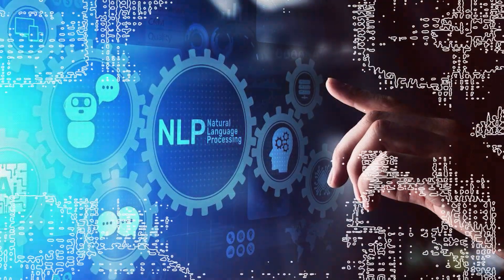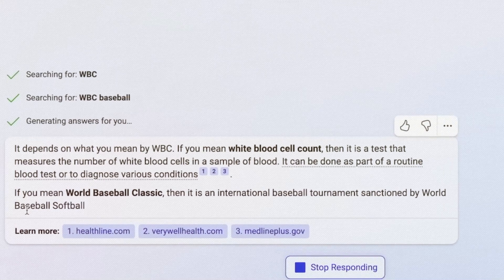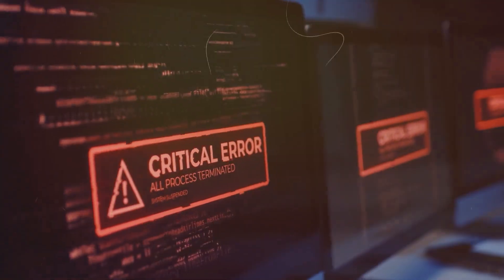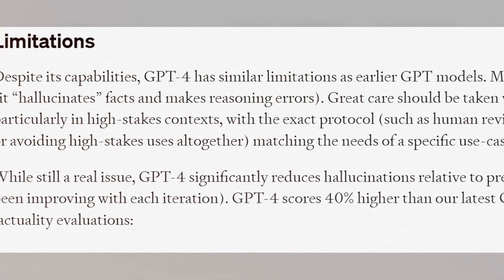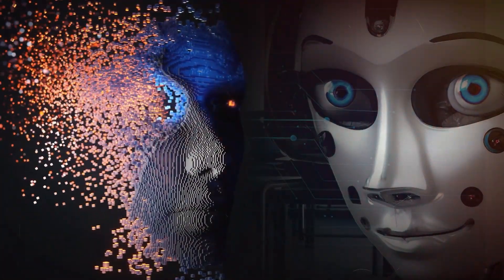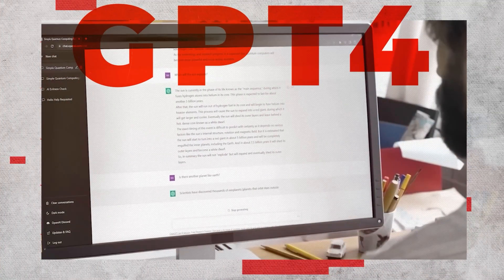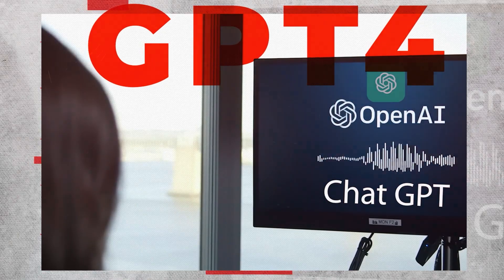When it comes to natural language processing, GPT-4 is undoubtedly one of the most impressive models we have seen yet. However, it's not without its flaws. One of the most significant issues is that it occasionally hallucinates facts and makes reasoning errors, even when it presents its results with unwavering confidence. It is essential to remember this when using GPT-4 to avoid taking its results as gospel truth.